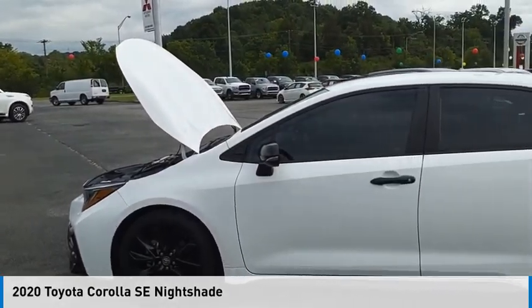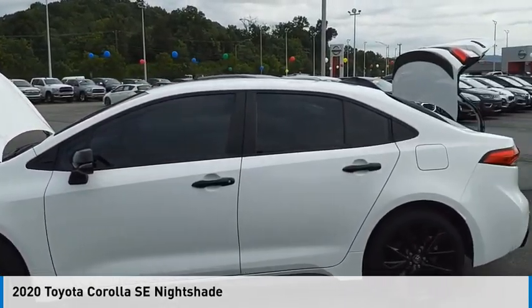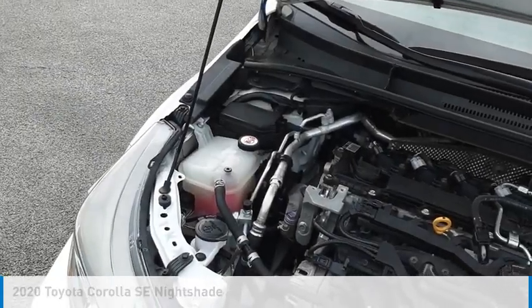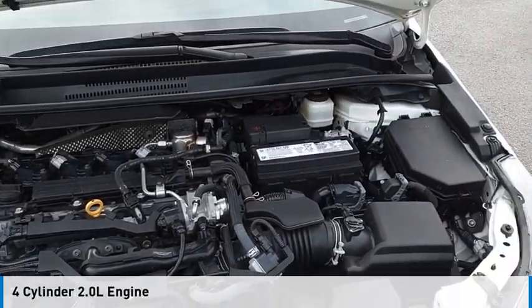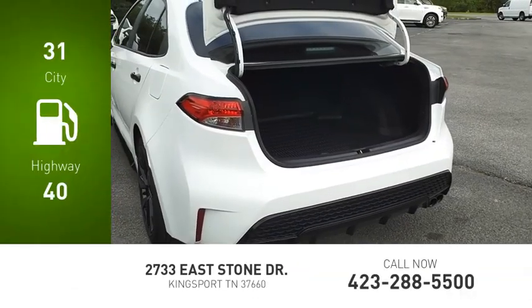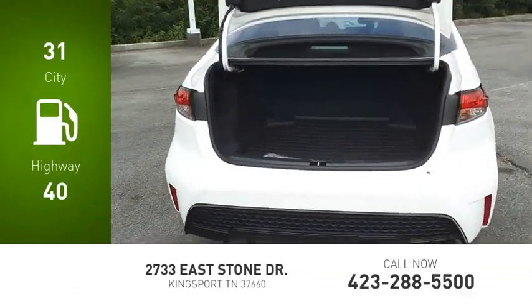Looking for the right vehicle? Check out the 2020 Corolla. This vehicle is powered by a front-wheel drive, four-cylinder, 2.0-liter engine. Great fuel efficiency saves you money by requiring fewer trips to the gas station.